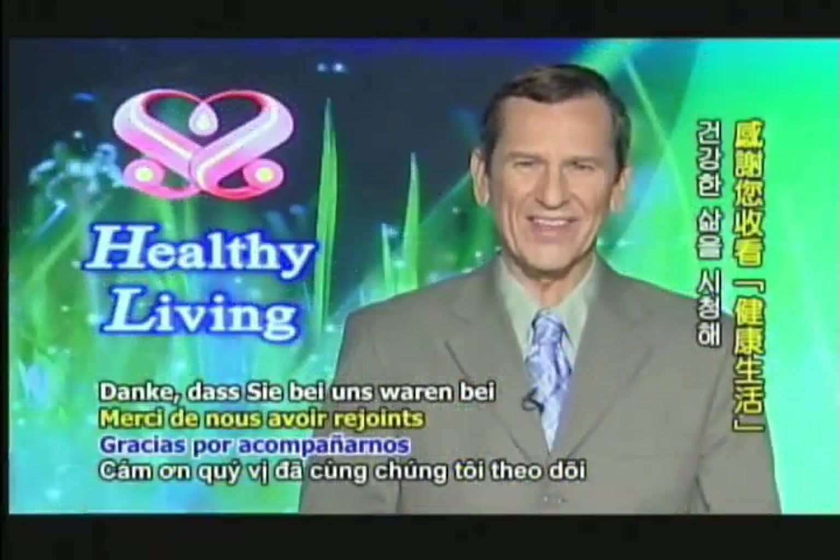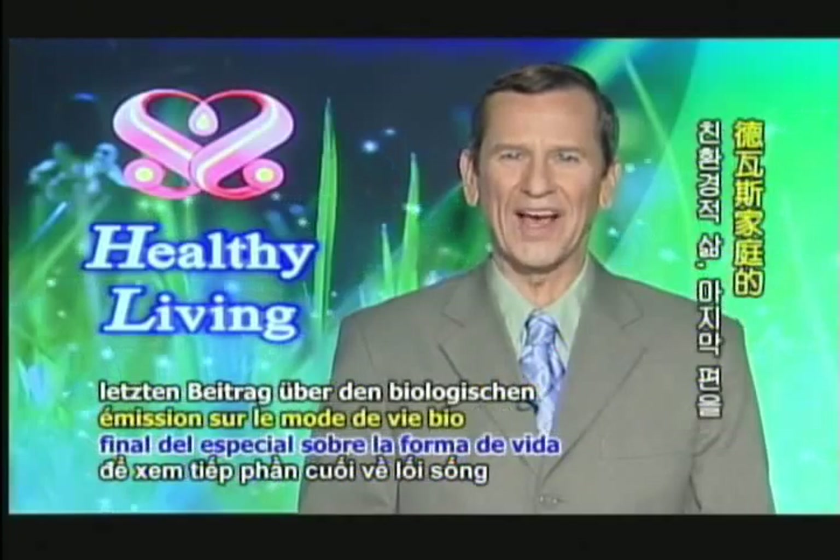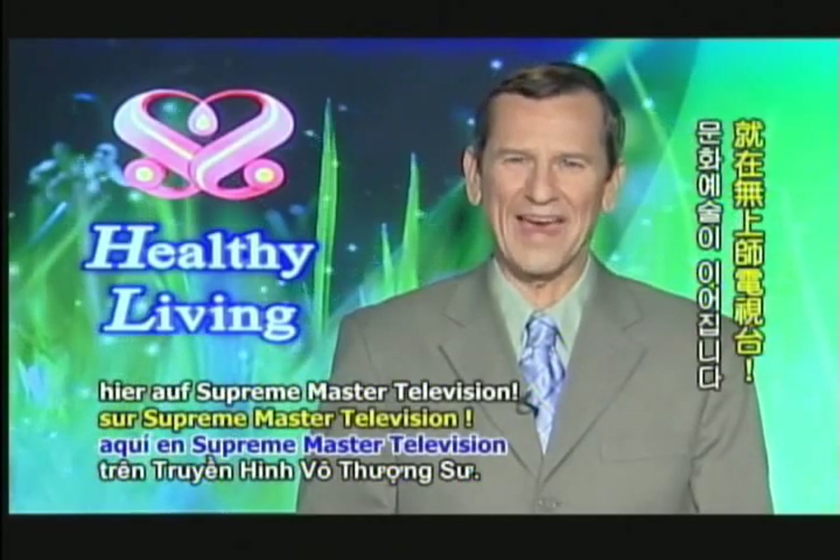Thank you for joining us on Healthy Living. Please tune in next week for the final feature on the Dervais Family Organic Way of Living. Up next is Enlightening Entertainment here on Supreme Master Television. Thank you.